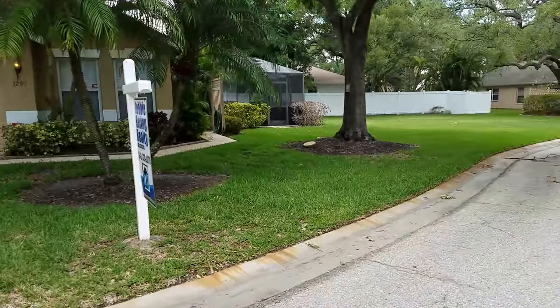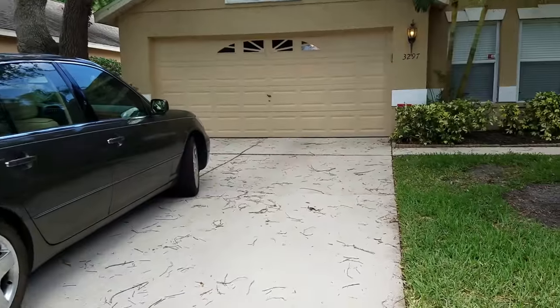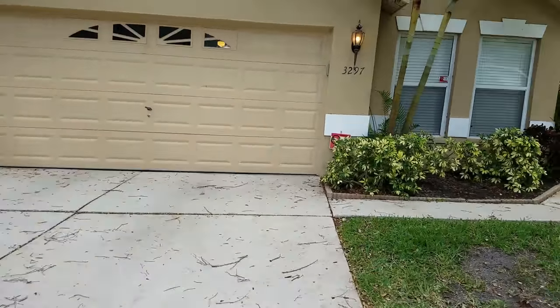This house is nice because it has this kind of vacant lot adjacent to it. It has a two-car garage and is in decent condition.